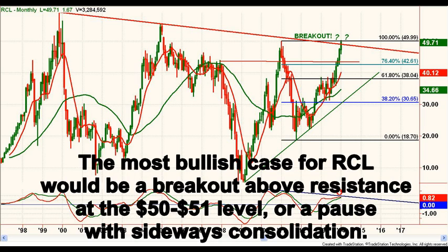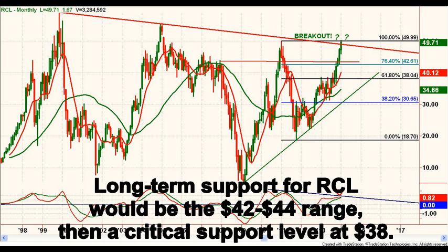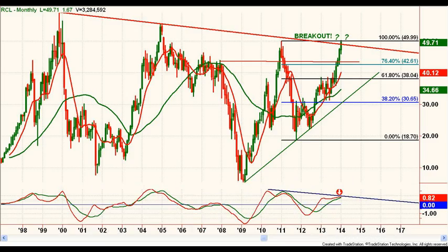The most bullish technical case would be either a very quick breakout above resistance in the 50 to 51 area, or a pause with sideways consolidation and limited downside. We would be more concerned on any sharp drop from resistance with volume increasing. Long-term support to watch is first in the 42 to 44 area and then a more critical intermediate term level at 38.